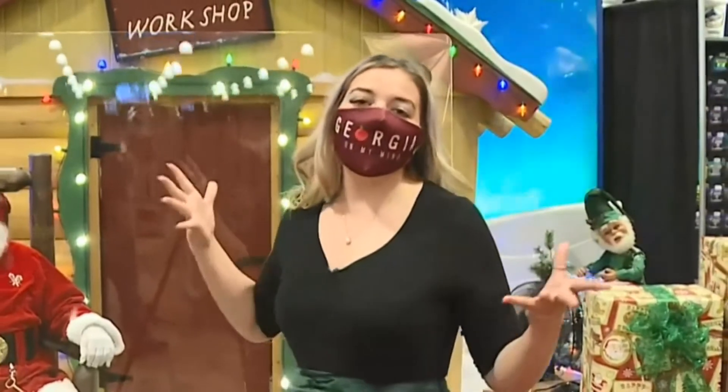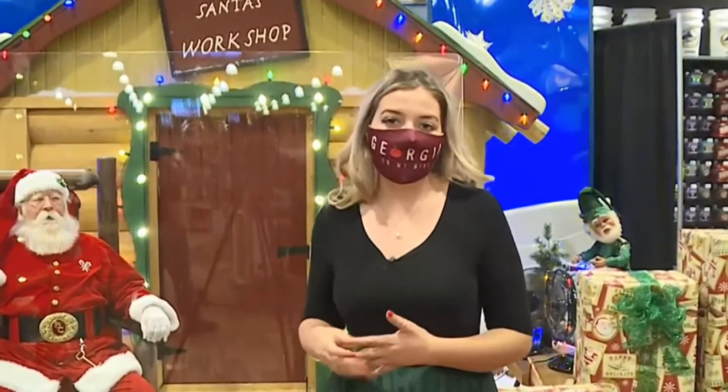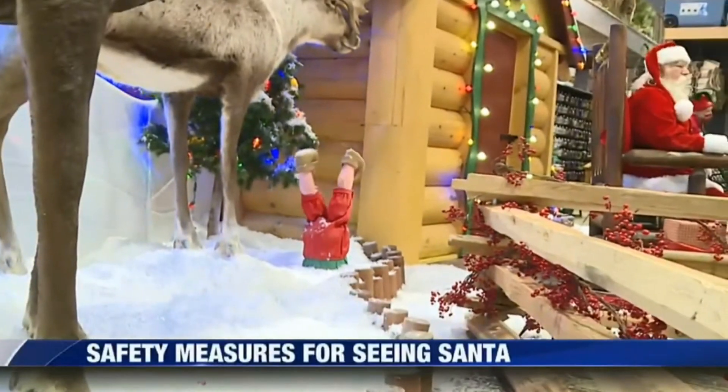Santa is no stranger to holiday magic, but this year involves a little lighting and angle magic too, to make this hidden in your holiday photos. It's one of the things in place this season to keep your family and Santa safe. You've heard about Elf on a Shelf, but how about Santa in good health?